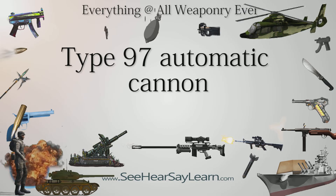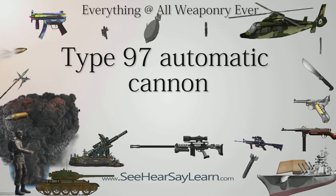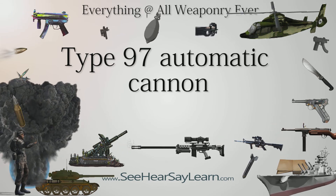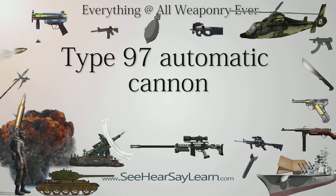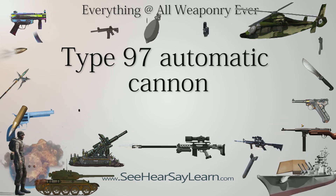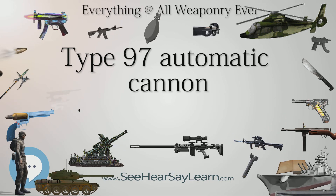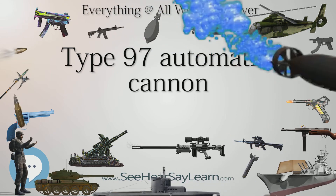The Type 97 Automatic Cannon is a 20mm Japanese anti-tank rifle that began development in the 1930s. It was used by the Imperial Japanese Army during the Second Sino-Japanese War, the Soviet-Japanese border conflicts, and the Pacific War. Ever greater thicknesses of armor on tanks rendered the Type 97 obsolete by about 1942.